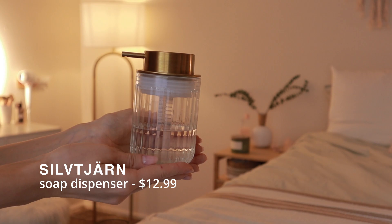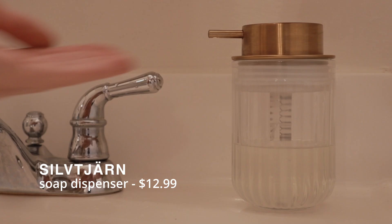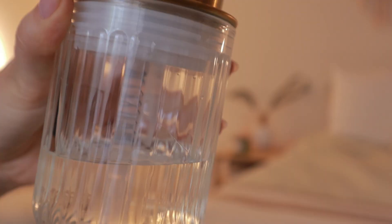Last we have this soap dispenser. It is so aesthetic. I think IKEA is currently nailing it with all of their decor and aesthetics. This kind of looks similar to the plant mister, and I also love how big and wide it is. I think that's just so unique and it is just so pretty to put in your bathroom.